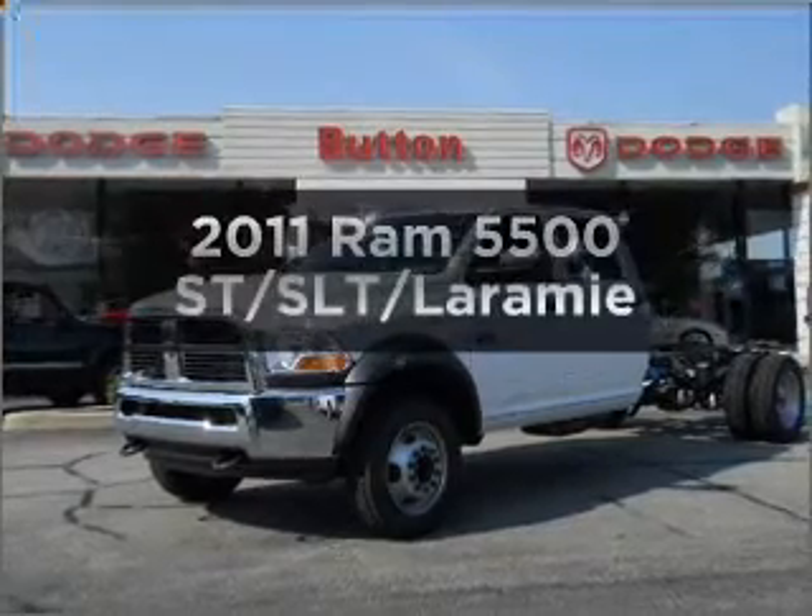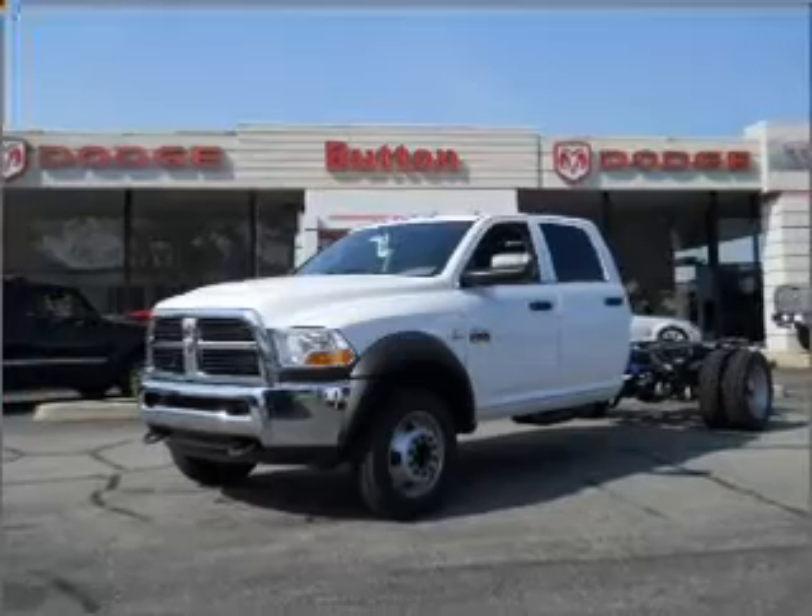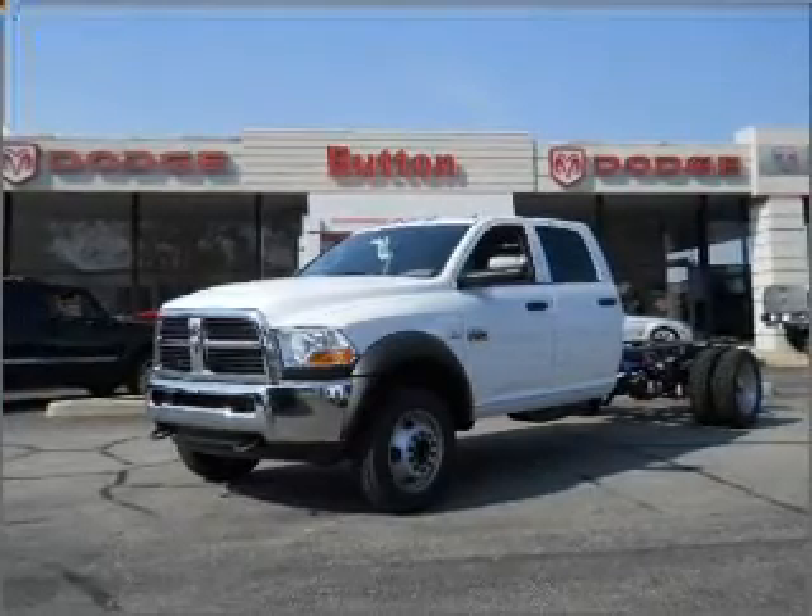This is the set of wheels you've been looking for, with a reliable engine connected to a smooth shifting transmission. Stand out from the crowd with premium wheels.